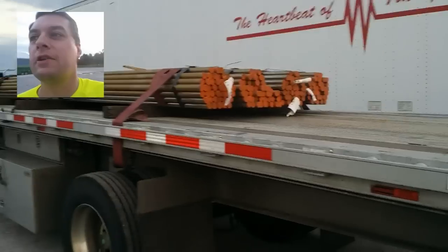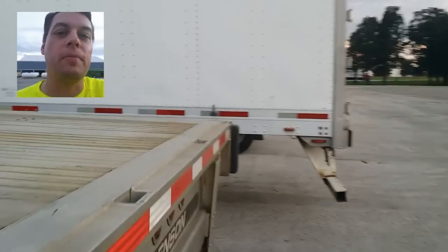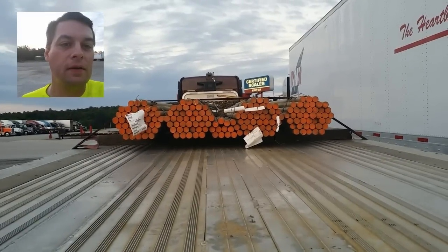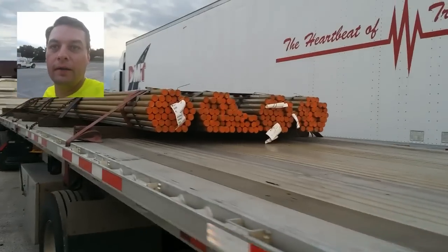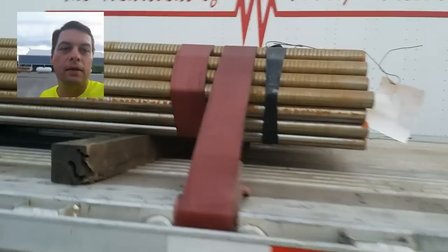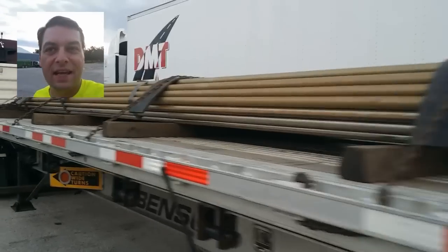38,000 pounds — I could do that with five securements, because that's 40,000 pounds worth of securement value. I've got five stacks of steel rod all squished together, and we do a wrap around the back and the front to hold it nice and tight together.